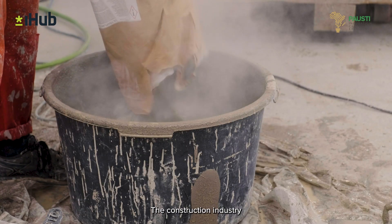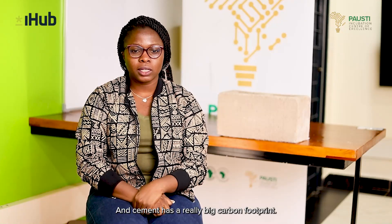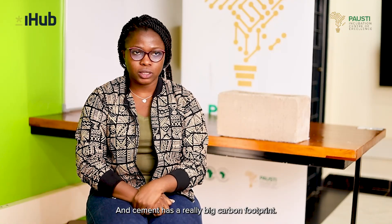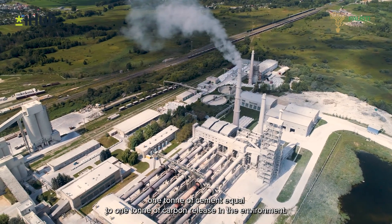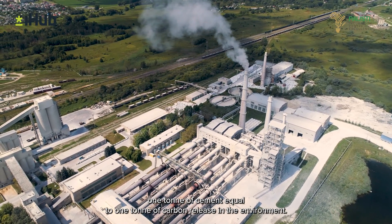The construction industry uses a lot of cement and cement has a really big carbon footprint. In terms of statistics, one ton of cement equals one ton of carbon released in the environment.